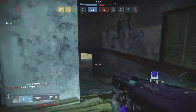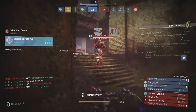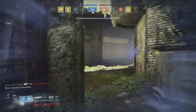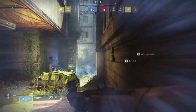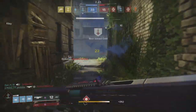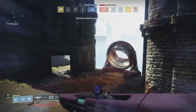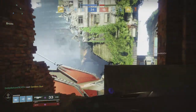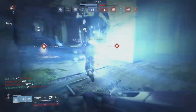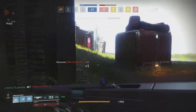Versus any other auto rifle in the Crucible currently, there really isn't anything better. Now looking at the range stat, both the Uriel's Gift and the Prosecutor have great range at 70, versus the average auto rifle range of about 46 to 53. On impact, both weapons have 29, while most other auto rifles max out between 14 and 17. Crit damage is 23 versus other ARs at 14 to 17, and body shot damage is 16 versus other ARs at 12 to 13.